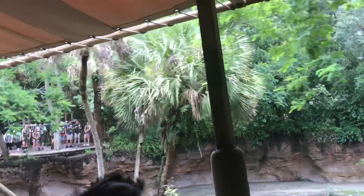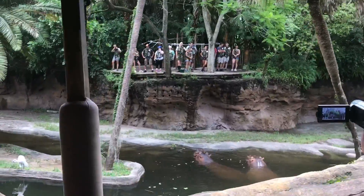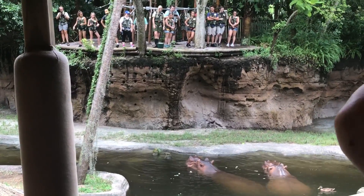You can see at least one of the hippos over there on the right-hand side. A group of hippos is called a Bloat — B-L-O-A-T. And the Swahili word for hippo is Kiboko.